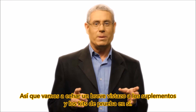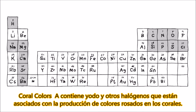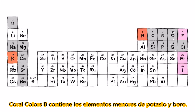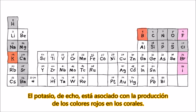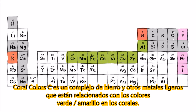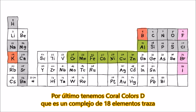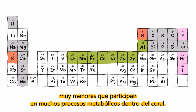Let's have a brief look at the supplements and test kits themselves. Coral Colors A contains iodine and other halogens that are associated with the production of pink colors in the corals. Coral Colors B contains the minor elements potassium and boron — potassium is associated with the production of red colors in corals. Coral Colors C is a complex of iron and other light metals that are related to the green-yellow colors in the corals. Lastly, Coral Colors D is a complex of 18 very minor trace elements that participate in many metabolic processes inside the coral.